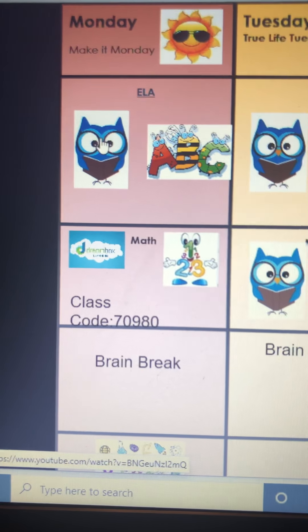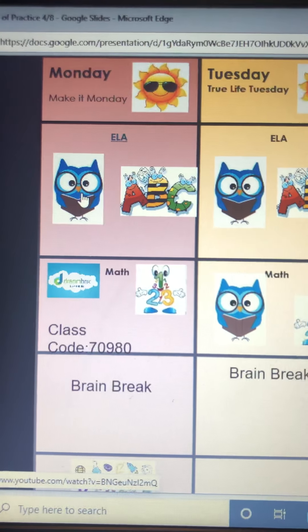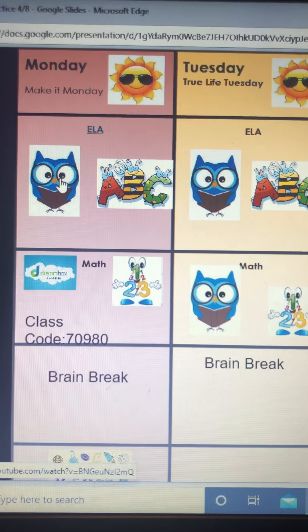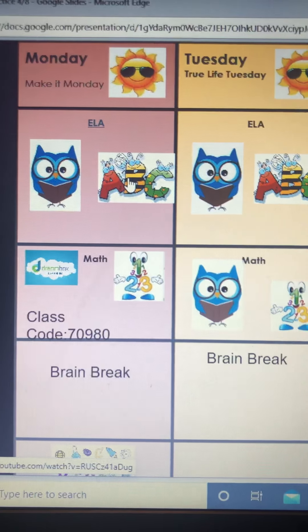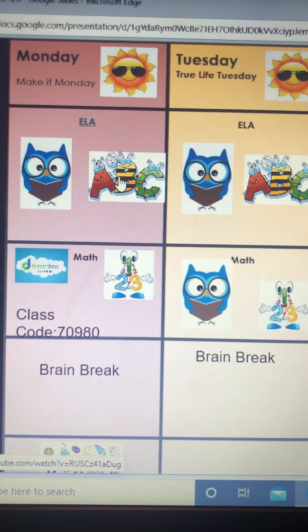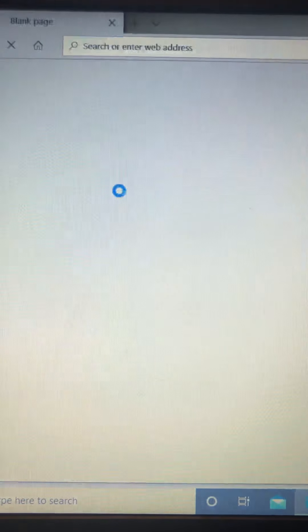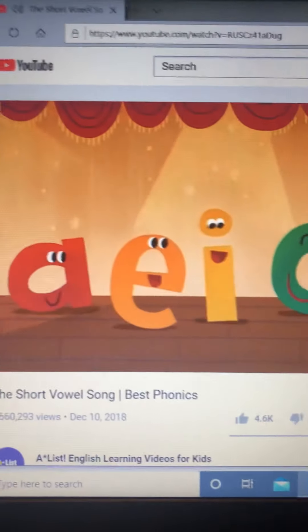This owl is always going to be Mrs. Hogan, so you can read along with me on Zoe and Sassafras. If you click on the ABC, that's going to be something with phonics, words, or sight words — it will take you to a link about phonics.